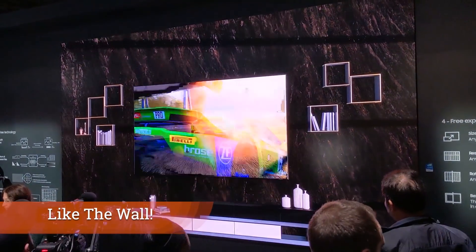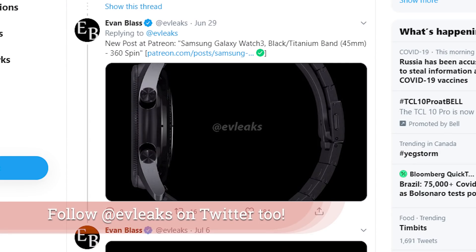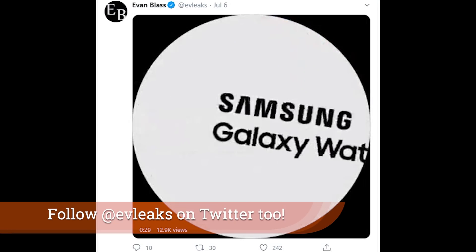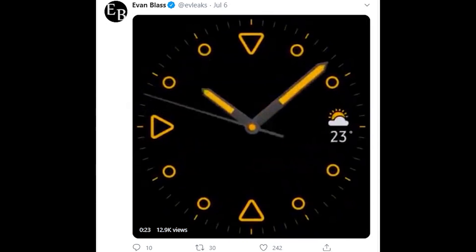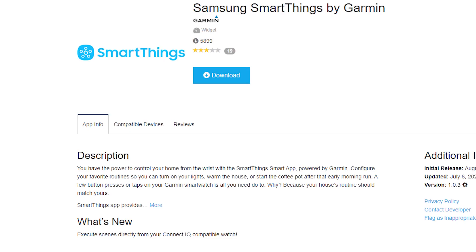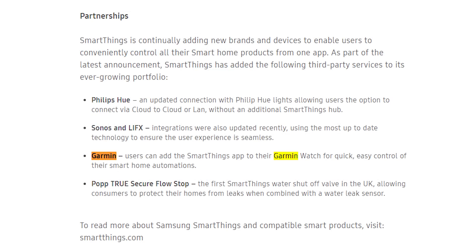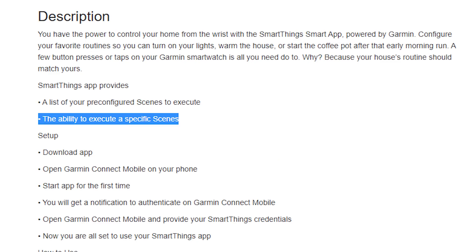One of the biggest things I'm looking forward to within the SmartThings platform is integration with other Samsung products, and Galaxy watches are no exception. The Galaxy Watch version 3 has already been leaked and looks to be a great device. What was really interesting to me is how deeply Garmin is being mentioned as an integration partner for their smartwatches. They already had good integration with the Garmin Connect series, but now you have the ability right on the device to execute scenes inside of SmartThings.